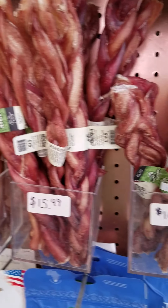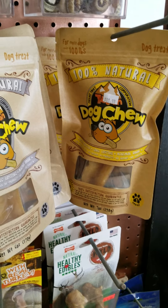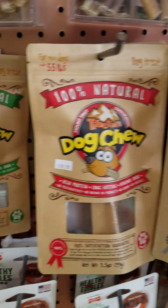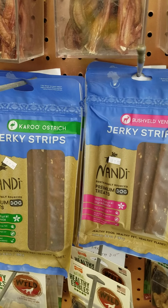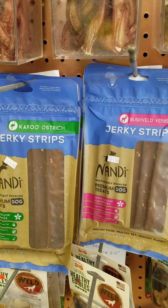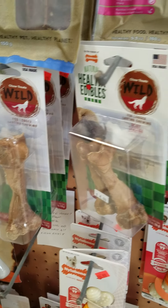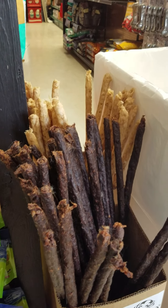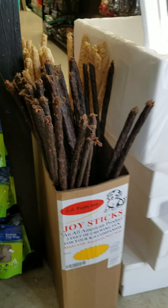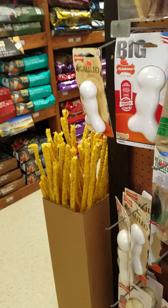Various bully sticks here — call for details. We have the Tibetan yak milk chews. Then we have some jerky of various sorts, different proteins and things. Edible bones from Nylabone. And we've got these three-foot-long JJ Fudd's joysticks — they're called joysticks, two for five bucks. The lighter colored one is pork, that's beef, and we have chicken.